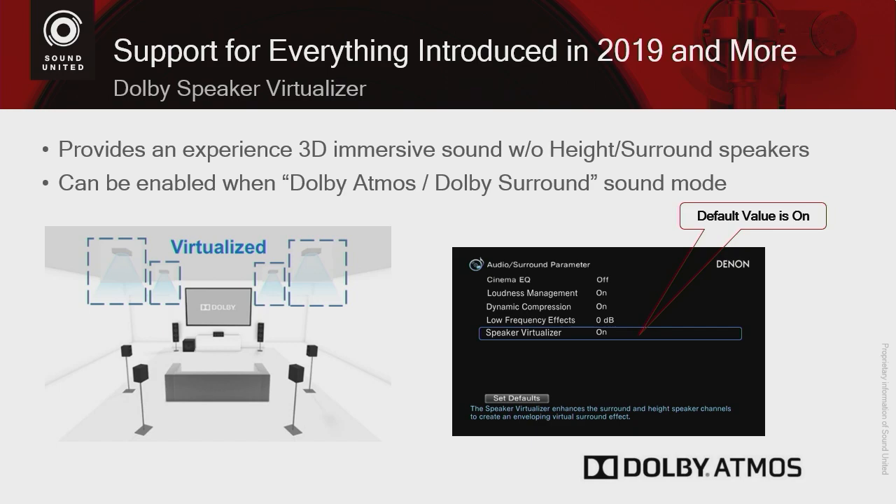To get Dolby Atmos, you normally have to have speakers installed in your ceiling, hanging from your walls, or use height-enabled speakers to ricochet sound off the ceiling. Some customers simply cannot put speakers in the ceiling, either due to budget or practicality. What Dolby Speaker Virtualizer does is take your Dolby Atmos material and give you the experience of having height speakers virtually. DTS-X has had a similar format called DTS Virtual X for about a year, and now you can do it with Dolby material as well.